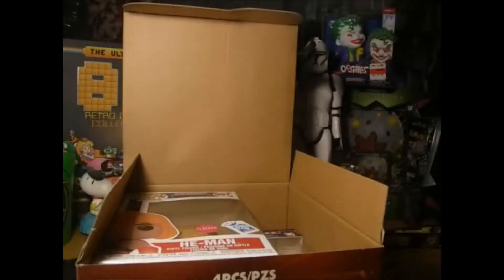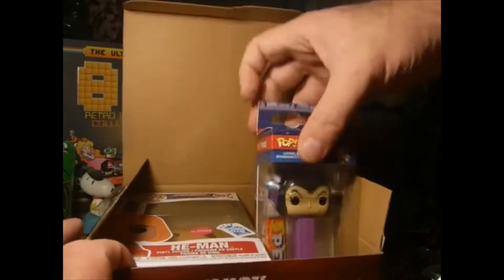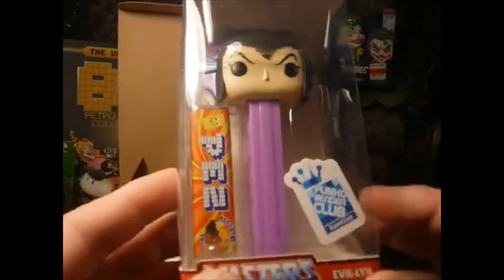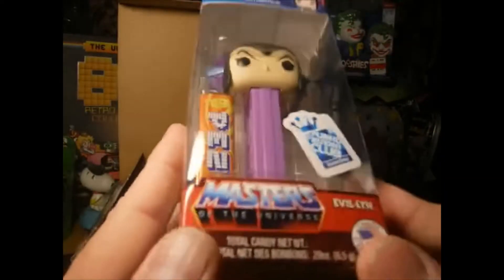Got a Pez dispenser — Evelyn Pez dispenser. Really cool, I'm loving it.